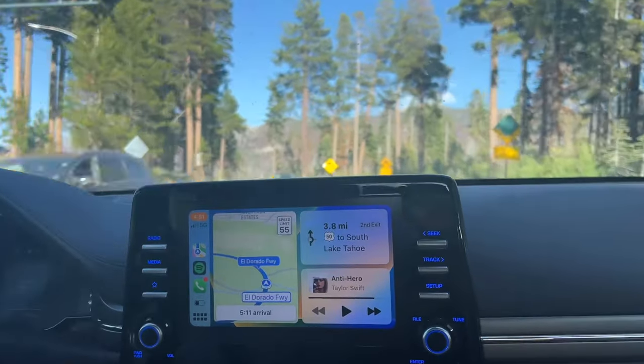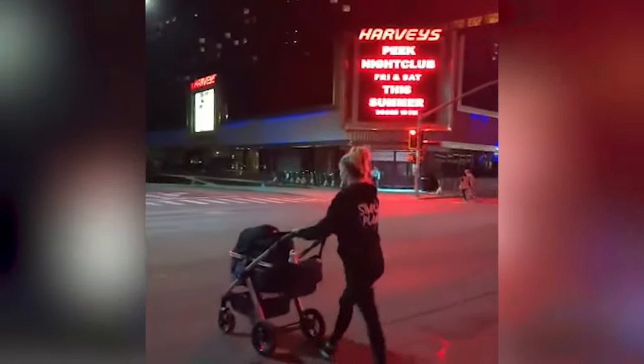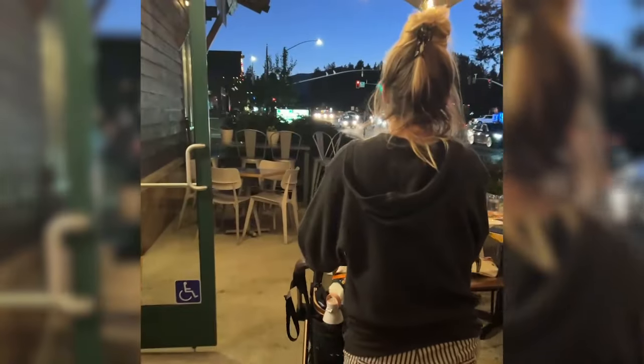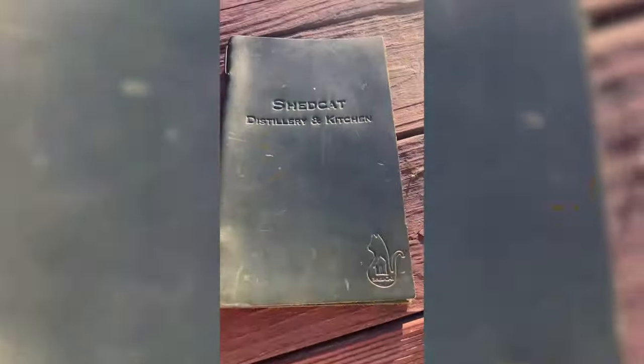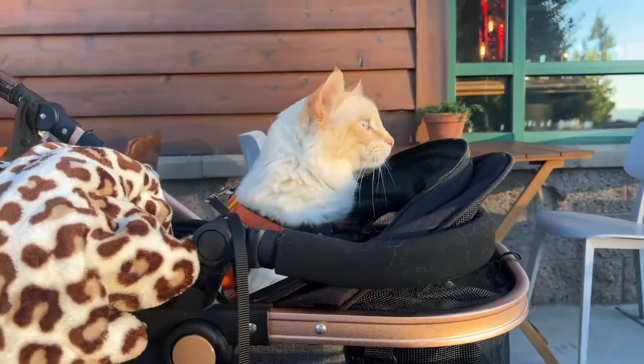The hotel is located right on the main strip near Stateline and South Lake, so it's in a great location within walking distance to everything we needed. There is so much to do all around. We did a lot of walking, checked out lots of pet friendly restaurants, made some friends, relaxed on the beach, and on our last night we checked out a brand new distillery and restaurant called Shed Cat.